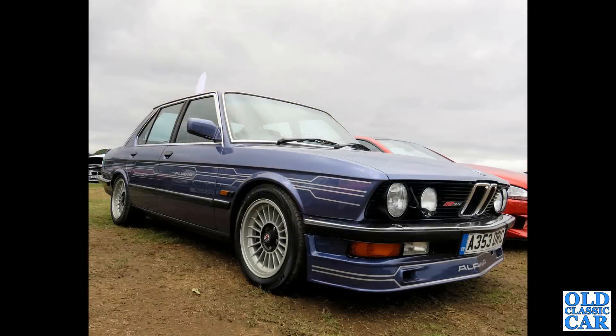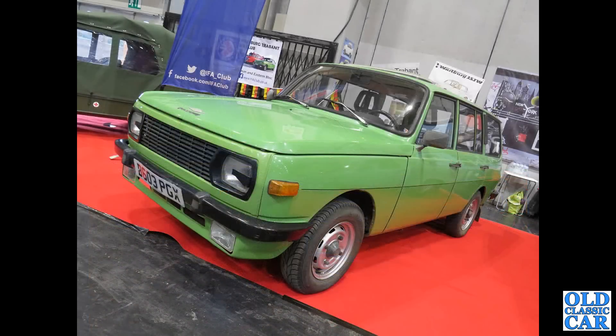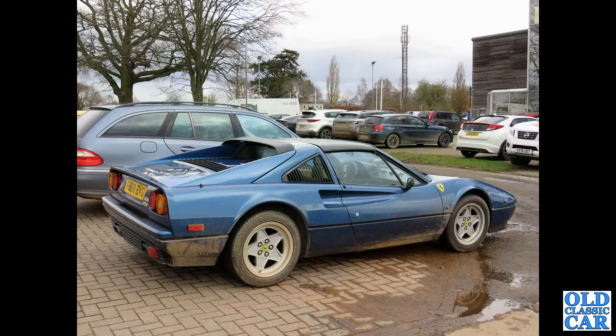Here's an Alpina B9 — a 3.5 litre 5 Series BMW-based car. Very smart indeed, this one registered in 1983. The Wartburg from 1984 — quite a rare left-hand drive two-stroke car. Down at Race Retro a couple of years ago we spotted this Ferrari 328 GTS — looking a bit muddy, left-hand drive. Good to see one being used properly.